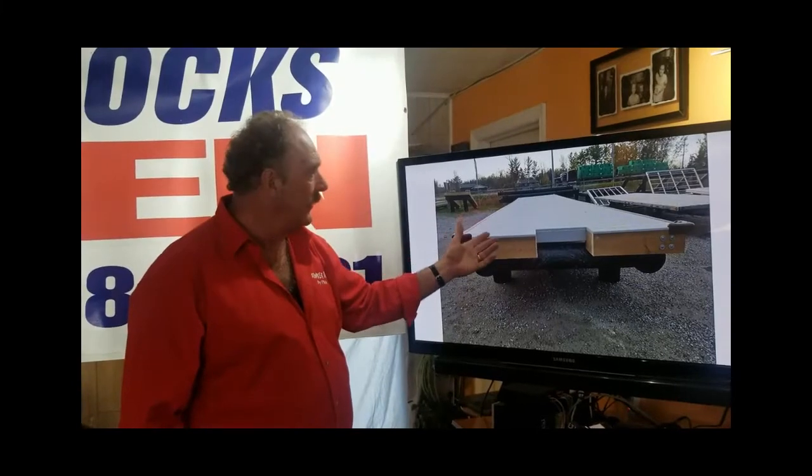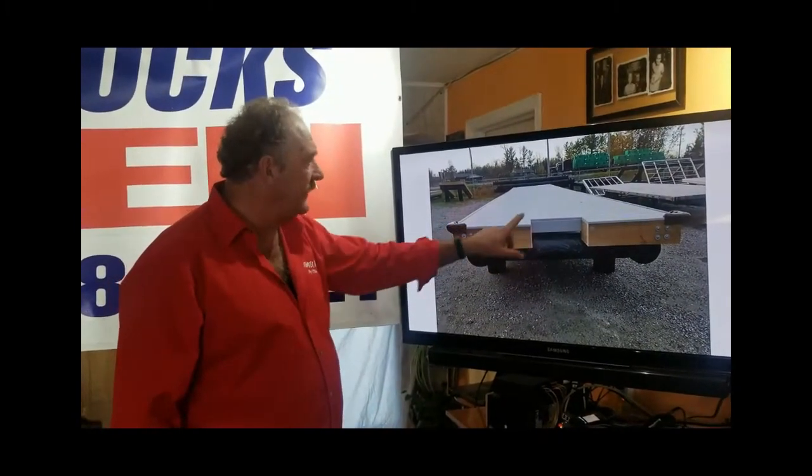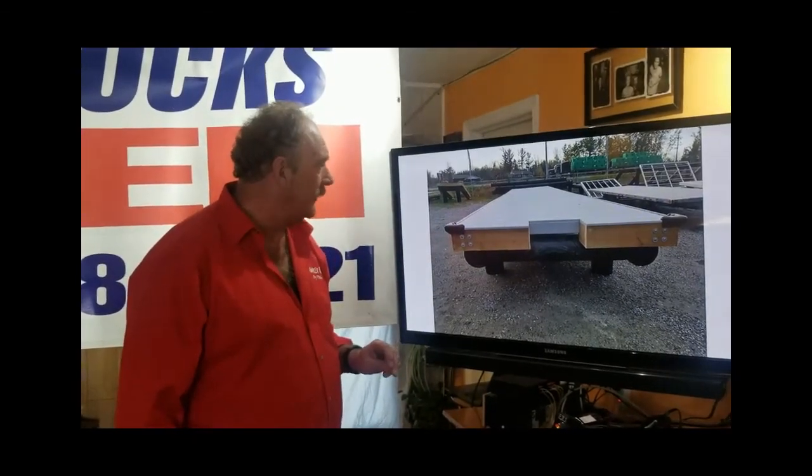It has PVC decking on top to give you that ultimate maintenance-free, sliver-free look, finished off nicely with the rub rail and corner brackets, and the traditional cutout for the ladder at the end. We'll see you next time.